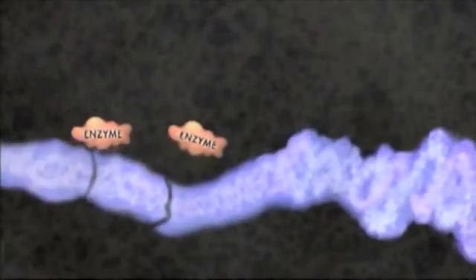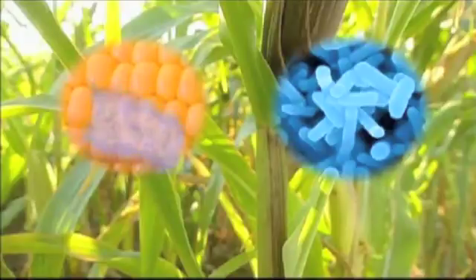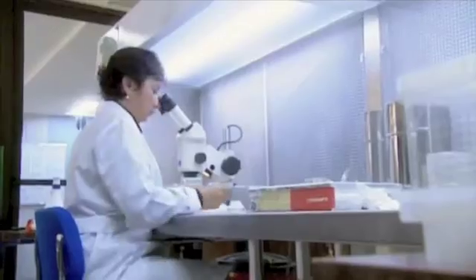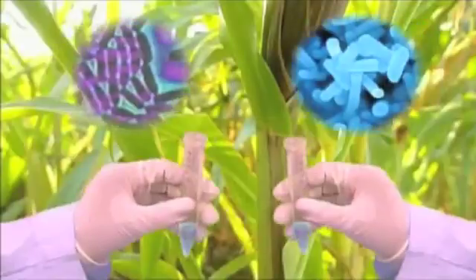They cut out a sequence of DNA that is resistant to Roundup. But if this DNA sequence alone is inserted into a corn plant, it will have no effect. So the next step involves E. coli bacteria. Gaps are created in the E. coli DNA, and when the two test tubes are mixed together, some of the E. coli DNA recombines with the Roundup-resistant bacteria.